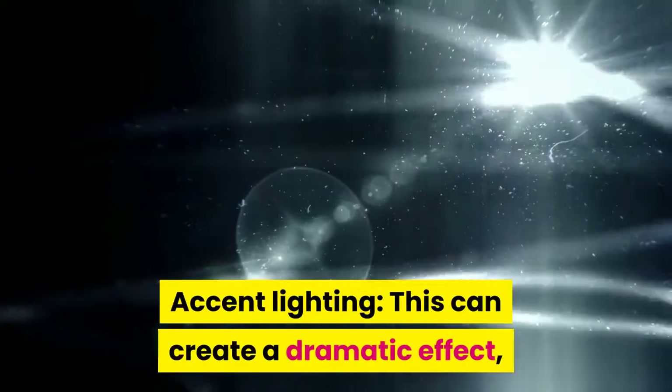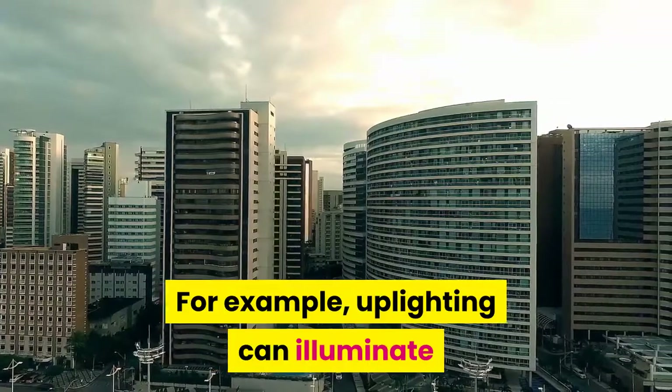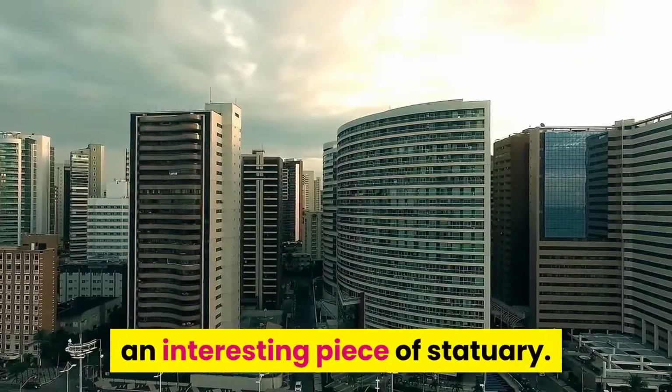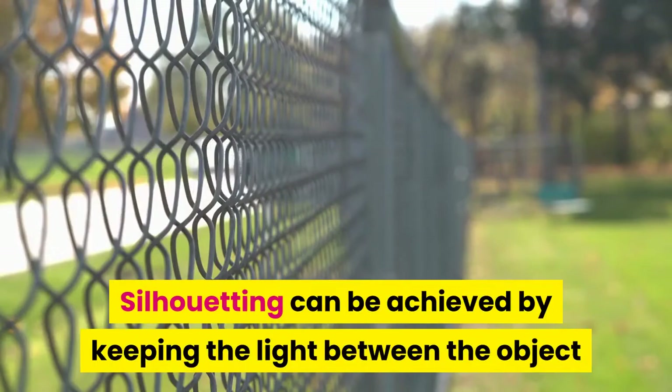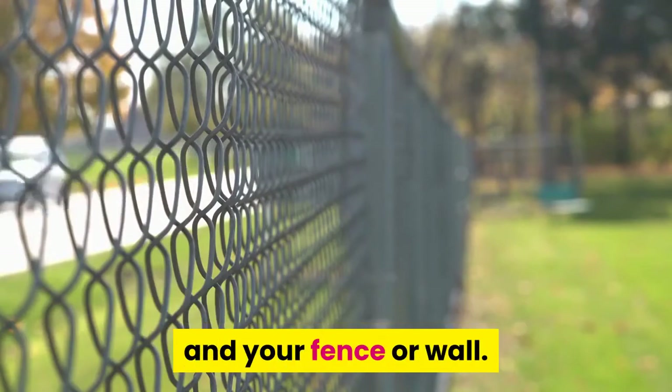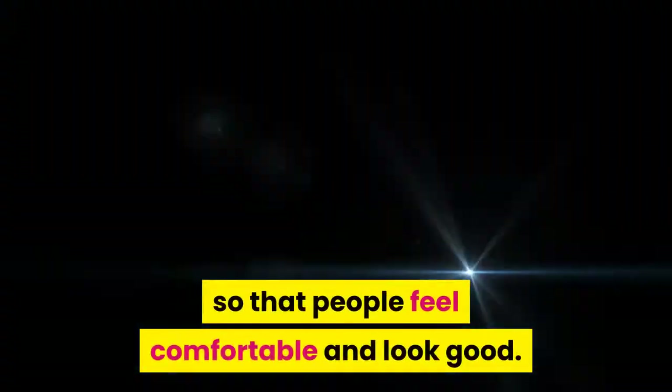Accent lighting: this can create a dramatic effect or highlight an unusual feature. For example, up-lighting can illuminate an interesting piece of statuary. Silhouetting can be achieved by keeping the light between the object and your fence or wall. General or ambient lighting can display overall lighting so that people feel comfortable and look good.